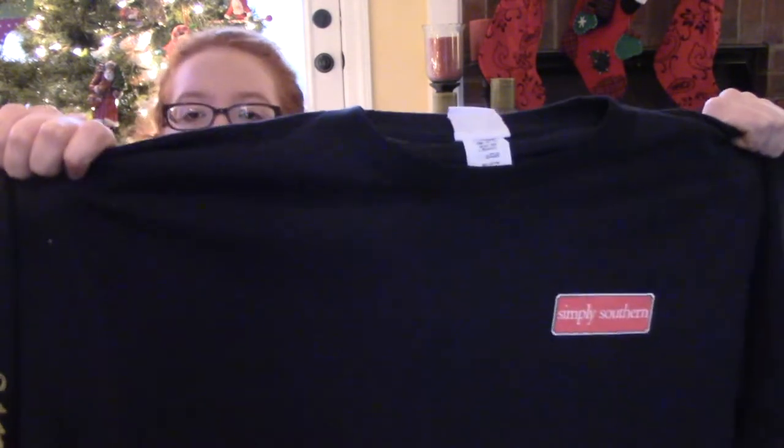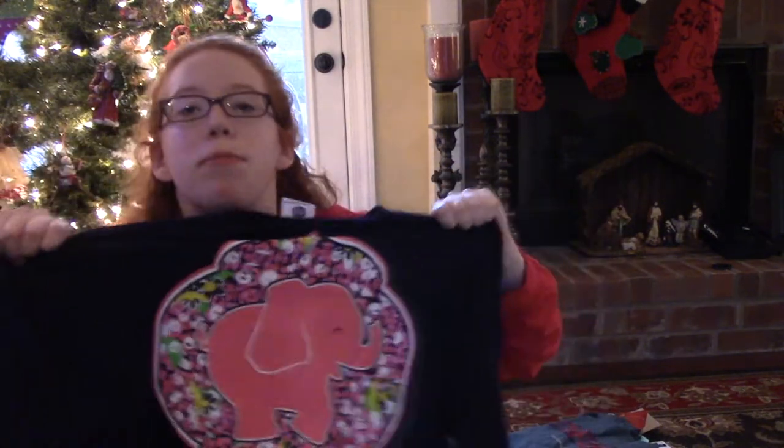The next thing that I got is this other Simply Southern shirt. It has the Simply Southern rectangle logo on the front and gold 'Simply Southern' down the sleeve. On the back it has this cute elephant with a paisley pattern and it says 'Simply Southern Collection.'